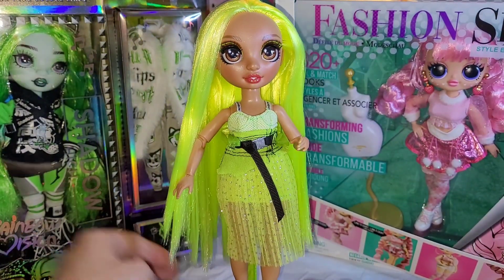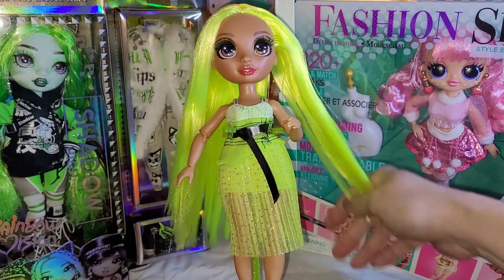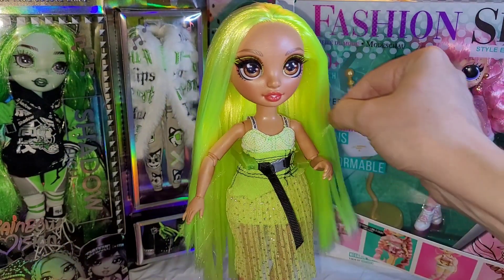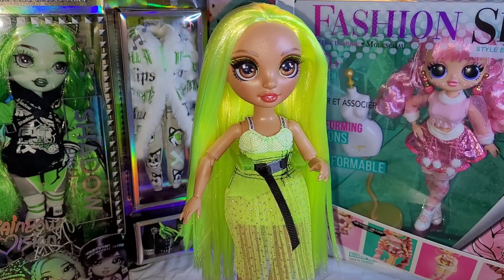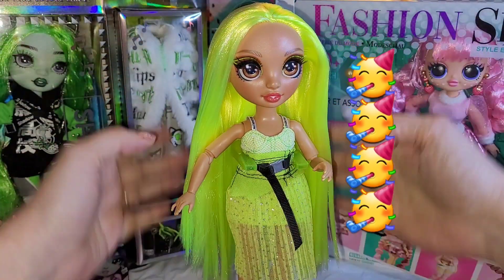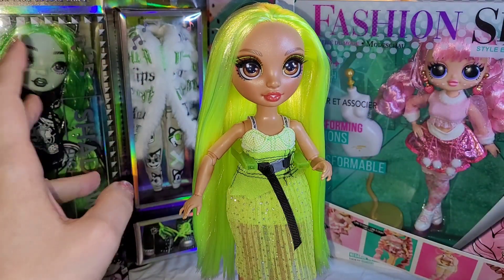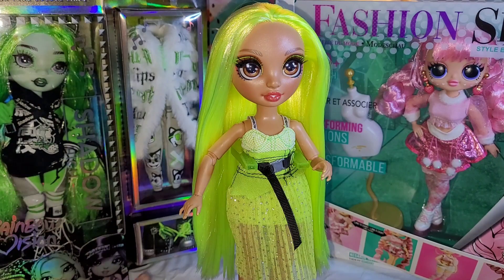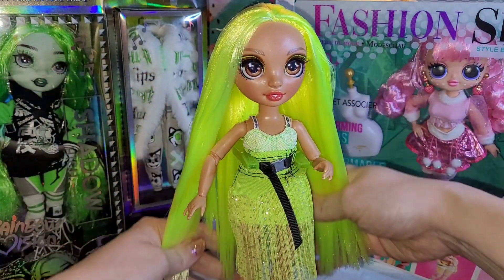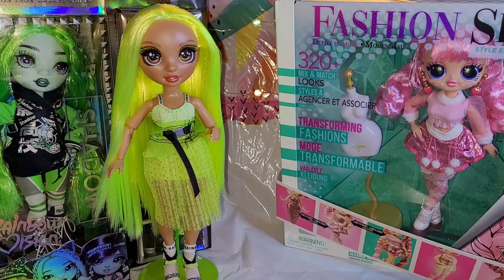I'm so glad to have gotten her. I don't know why she was so hard to find or why she never went on sale — I go to Target a lot and she was never on sale, not once. Super happy to have her. My mom got all the dolls on this trip, though I did use some Target cash and a gift card, so mom didn't pay for absolutely all of it — maybe ninety percent. I'm really appreciative and so glad to add this beauty to my collection.